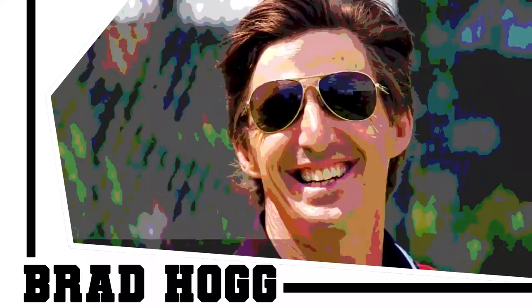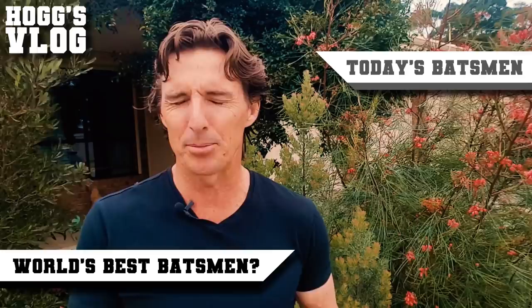Today's a special edition. The best batsman I've seen in international cricket is coming up on HogsVlog. Let's find out who they are right now. I've got 12 batsmen for you, but I'm going to break them into three different categories — four in each: today's batsman, the batsman through my era, and the batsman before I started playing international cricket.